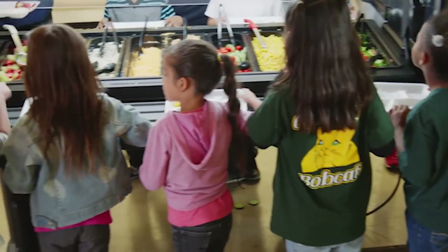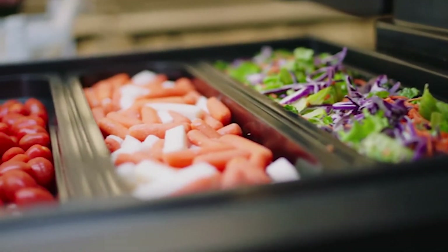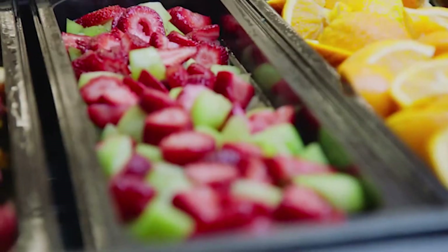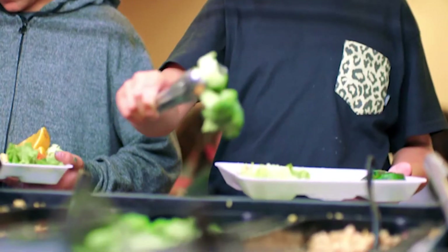This is the same reason why having salad bars in schools has proven to be a successful model for improving kids' nutrition. We give kids access to fresh fruits and vegetables along with the power of choice.